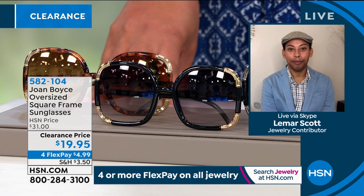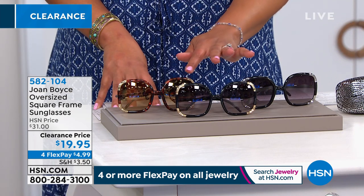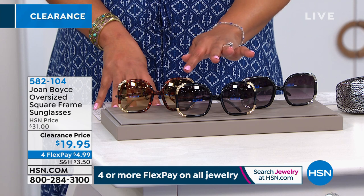The silver tone black will be your best bet, but I would be on the phone — I would not wait. 400 in the gold tone with the tortoise. I'm telling you, all of these go so beautifully.